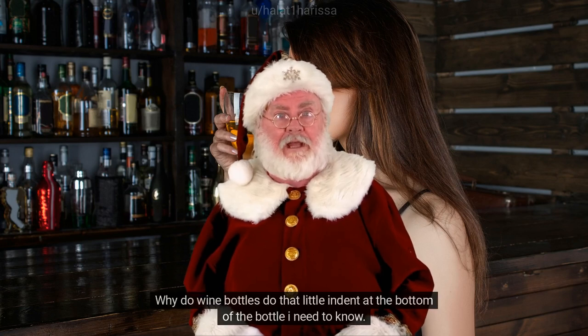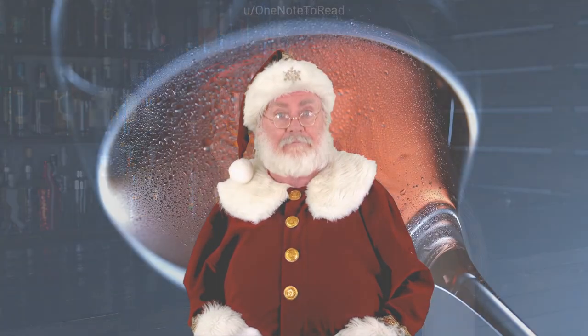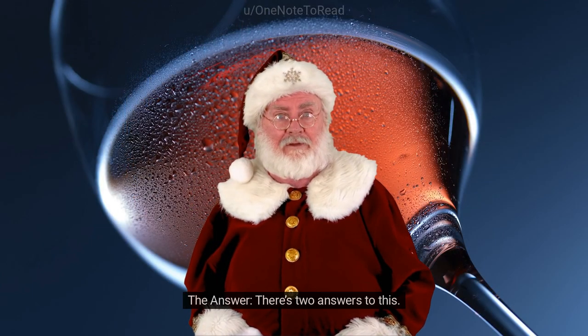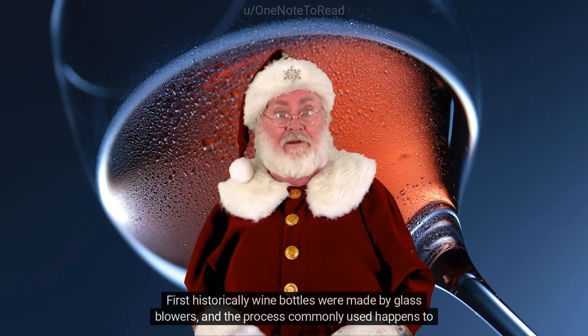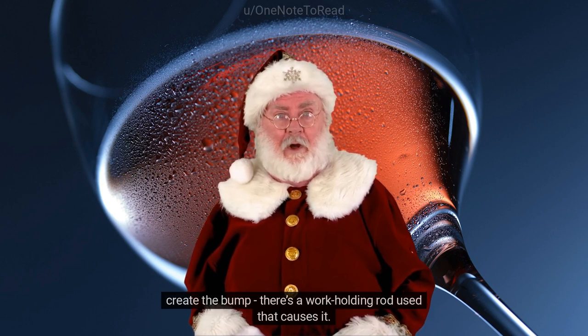Why do wine bottles have that little indent at the bottom? I need to know — why do they bump inwards at the bottom of the bottle? There are two answers to this. First, historically, wine bottles were made by glass blowers, and the process commonly used happens to create that bump.